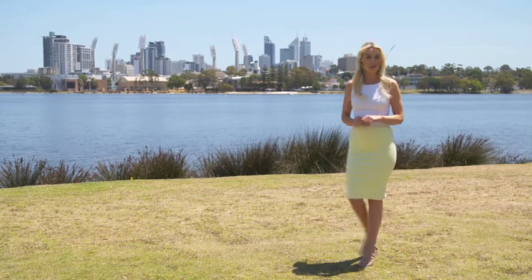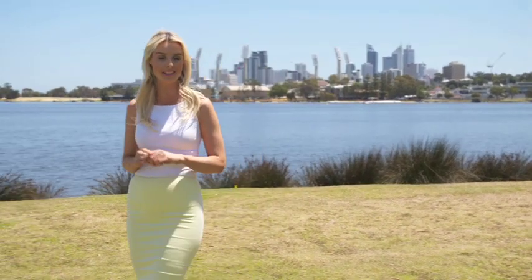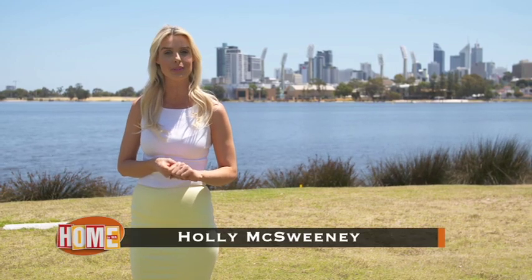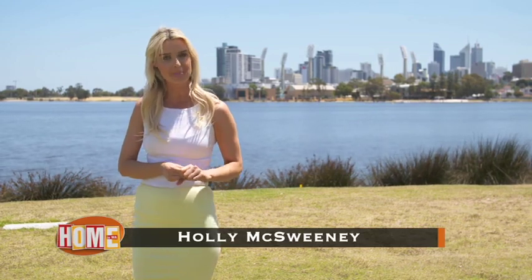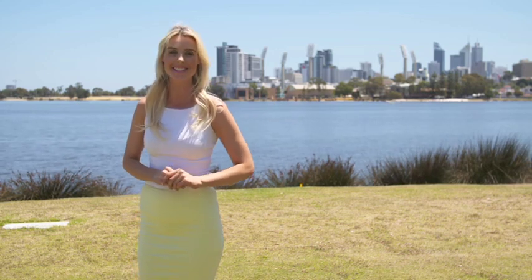Hello and welcome to Home in WA. We have a show for you today. I get to showcase three developments by Norup and Wilson. We go to The Precinct in Mount Pleasant, The Crest being built in Burswood, and The Beach Shack being built in Scarborough, plus a whole lot more. Don't go anywhere, let's get started.